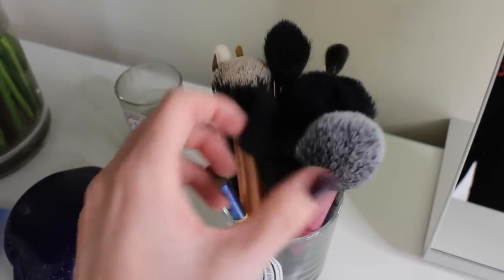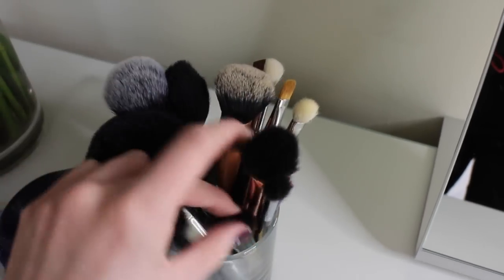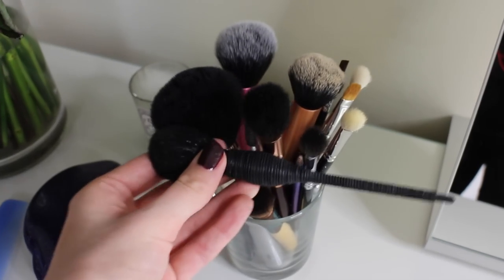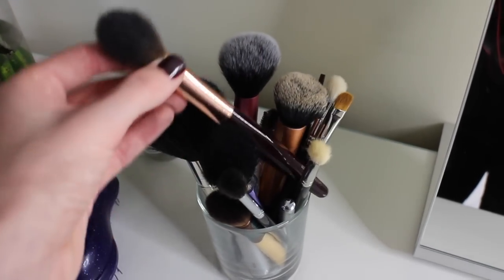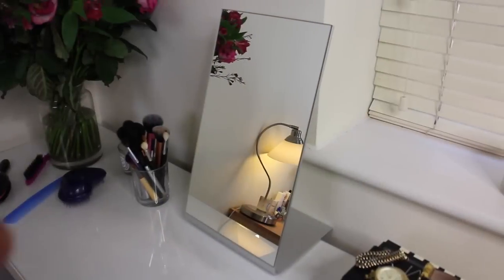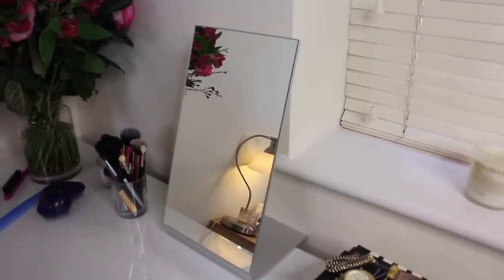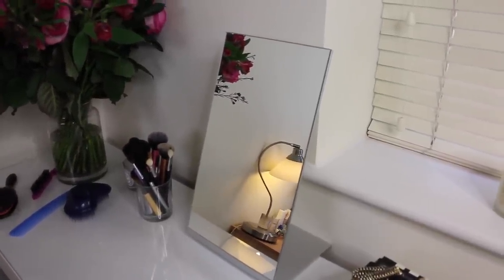All the usual suspects are in the brush cup — there's a lot of Real Techniques and Eco Tools. This is a new purchase: the NARS artisan kabuki, which is amazing for blush. Another favourite at the moment is the Charlotte Tilbury powder and sculpt brush, and the Real Techniques buffing brush is in there too. The Ikea mirror is fabulous — it's absolutely huge, which I really like, and it stands up on its own so I can do my makeup in other spots of the room if the light is bad in this corner.